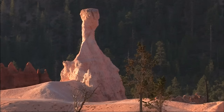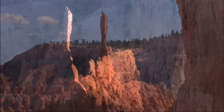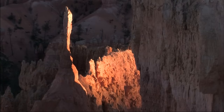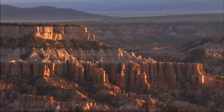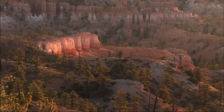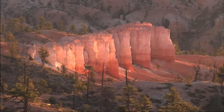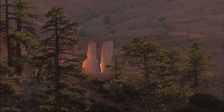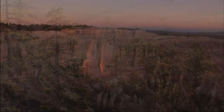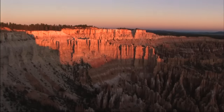One of the most startling discoveries the newcomer makes at Bryce is that the color and even the shape of the formations seem to change according to the position of the sun, particularly at sunrise when the first rays of light just touch the edges of the formations. The rock takes on a special glow that can be among the most enchanting of all park experiences. This is the time when Bryce seems to become a supernatural place, like a window into another world.